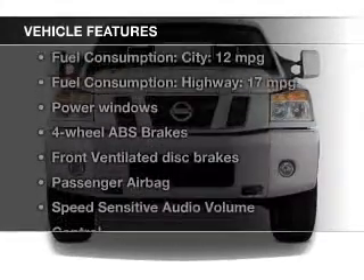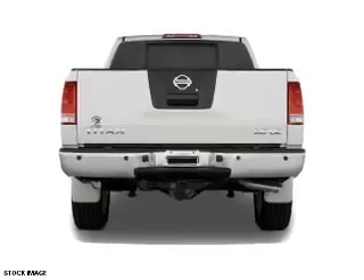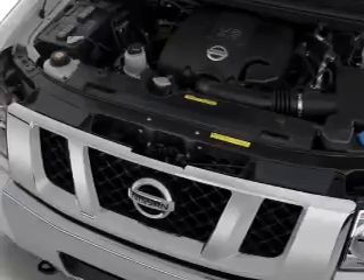With these notable features, you won't want to miss out on the opportunity to own this amazing ride. Power door locks, power windows, power mirrors, power steering, and an adjustable tilt steering wheel.